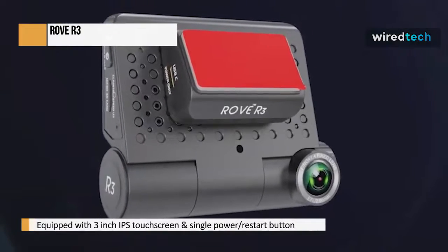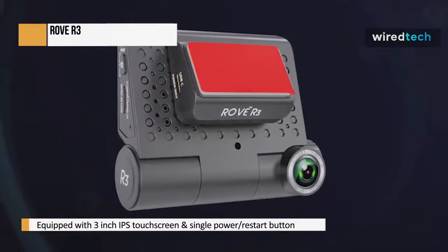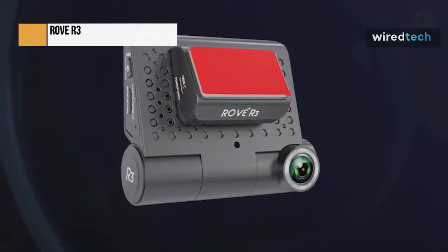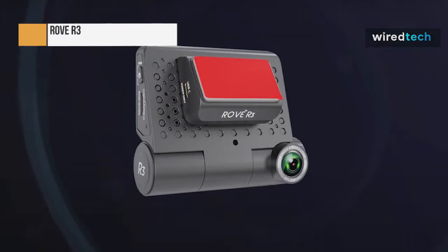Other features include loop cycle recording, emergency video lock, parking mode, time-lapse, external storage supporting up to 250GB, Class 10 U3-speed microSD card — memory card not included — and many more.